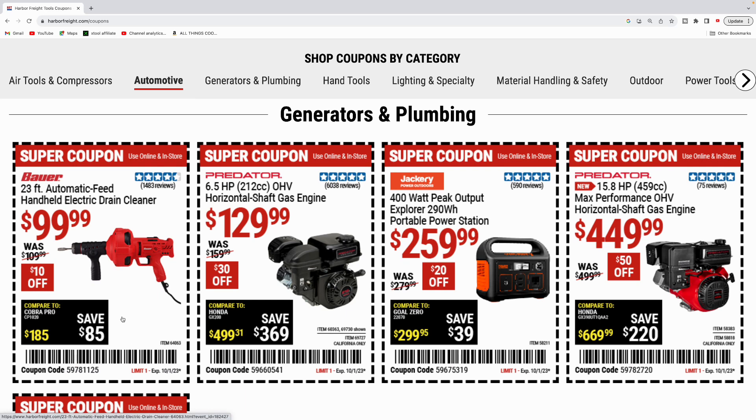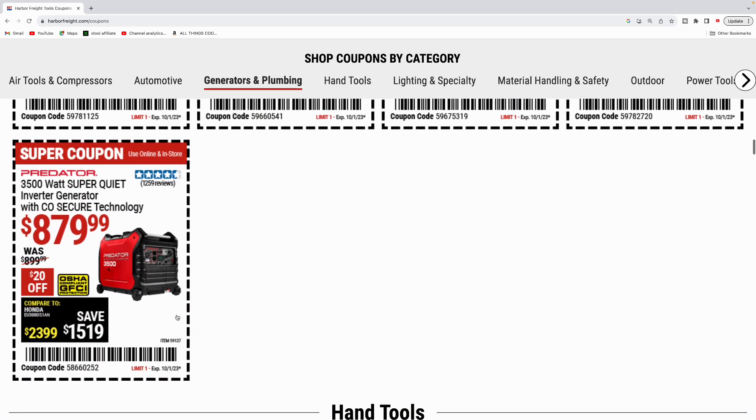Here's the generators and plumbing section. Bauer handheld electric drain cleaner for a hundred bucks. Got the predator gas engine — the 212cc six and a half horse for $130. Here's the Jackery 400 watt peak power station for $260. And another predator engine — the big boy 459cc 15.8 horsepower, their new predator line for $449. Got the predator 3500 watt super quiet inverter generator, was $899 down to $879.99.